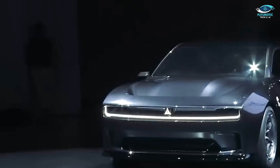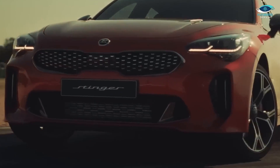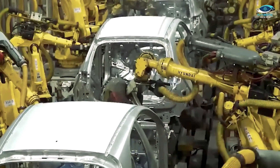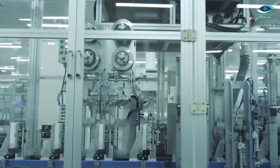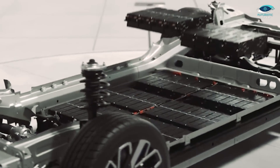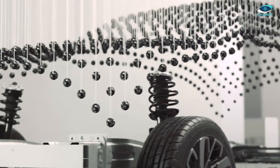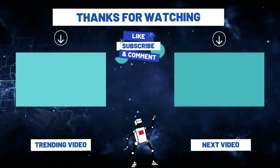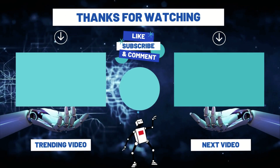And there you have it folks — the secret ingredient that's set to revolutionise EV range and beyond. But the journey doesn't end here. As we continue to push the boundaries of innovation, one question remains: what's next for the electrifying world of electric vehicles? I want to hear from you — drop a comment below and let's keep the conversation going. Don't forget to like, share and subscribe for more groundbreaking insights into the world of tech here at Futuristic Tech and AI. Until next time, stay charged and keep innovating.